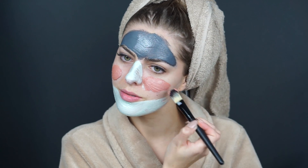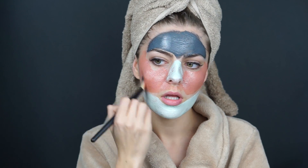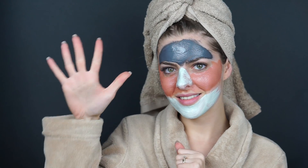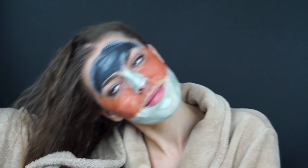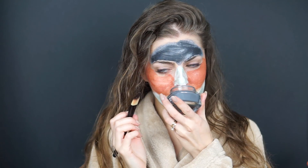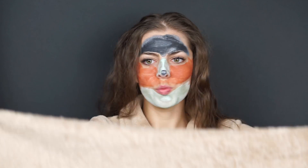Această mască are în compoziție și mici particule care ajută tenul să fie exfoliat foarte bine. Se recomandă a fi lăsate să acționeze între 5 și 10 minute. Instantaneu, se poate observa un ten mai clar și mai luminos. După 7 zile de folosire, pielea este revitalizată, luminată și împrospătată, iar după o aplicare zilnică, pielea este vizibil transformată și radiantă.